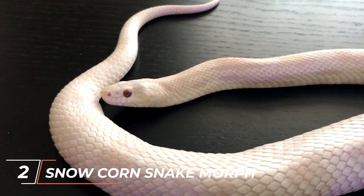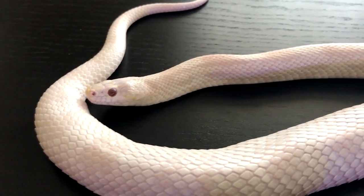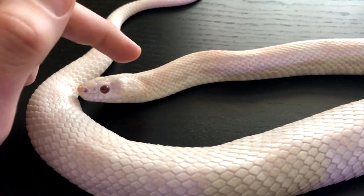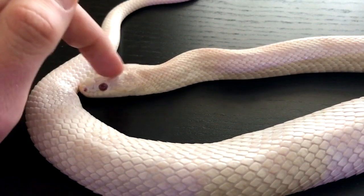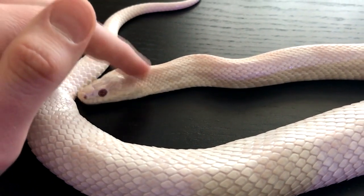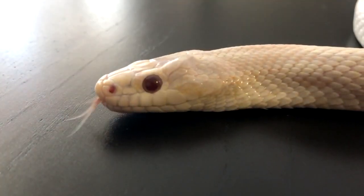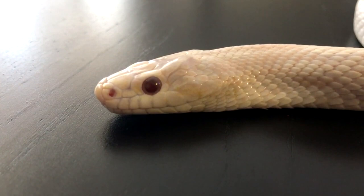Snow Corn Snakes are the result of breeding an amelanistic corn snake with an anerythristic corn snake. This combination produces a snake that is primarily white with varying shades of gray. Snow corn snakes have a beautiful, almost ethereal appearance, with their white scales contrasting against the gray markings.